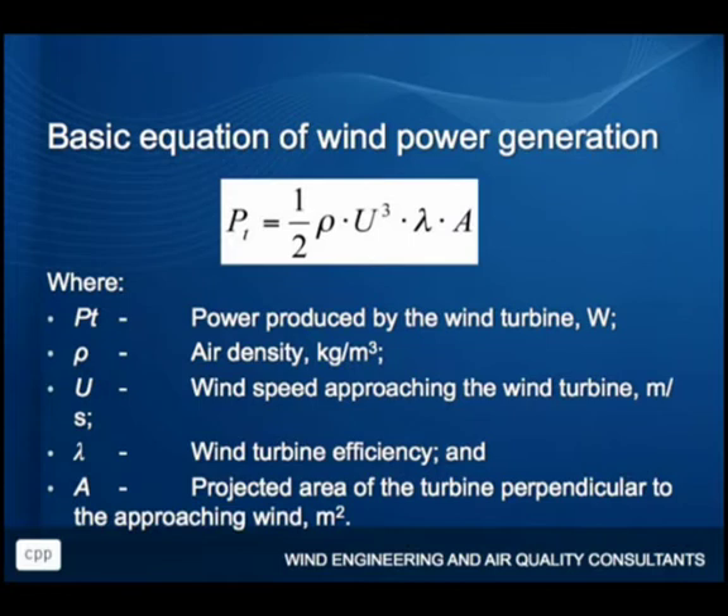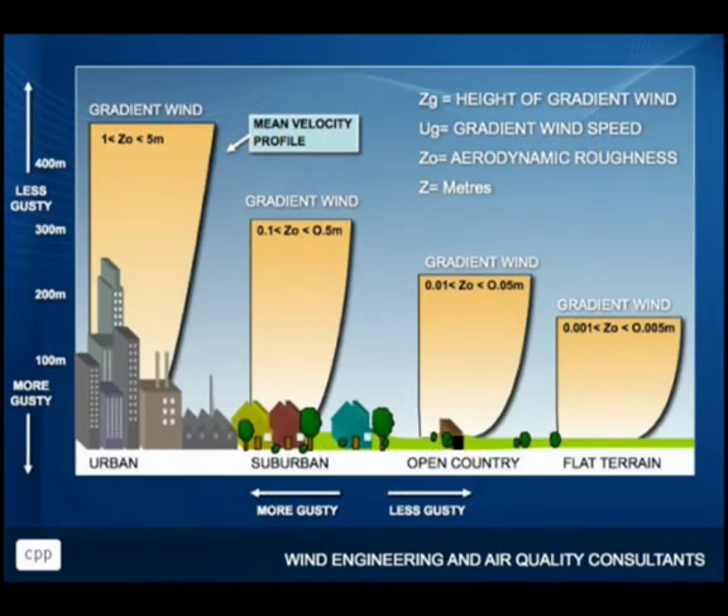If we look at our basic equation of wind power generation, our power is a function of the wind speed cubed. So really, you don't need to increase the wind speed much to get a massive increase in power. Therefore, what we're looking for is speed — where can we get the highest wind speeds and make use of them? Most of us have seen this kind of figure where you've got the wind speed increasing with height. That's suggesting the top of tall buildings is a great place to put wind turbines — you get up there, you've got higher wind speeds, you can really take advantage of that.